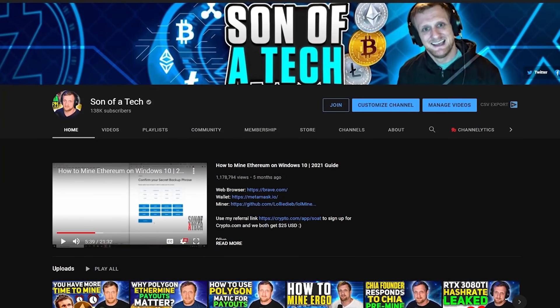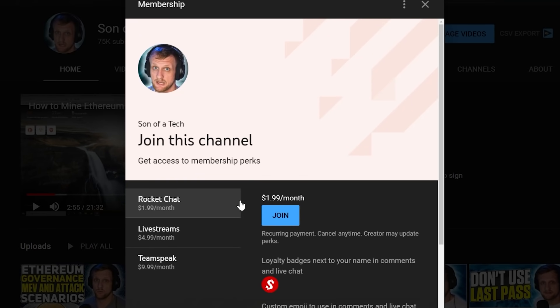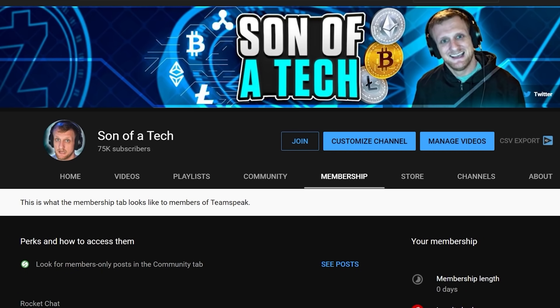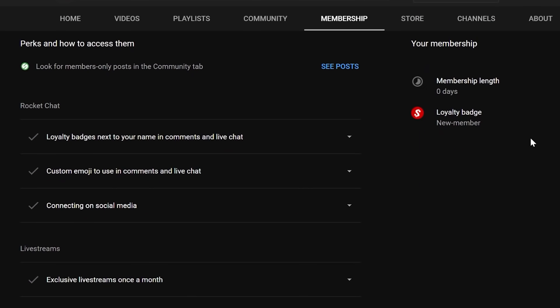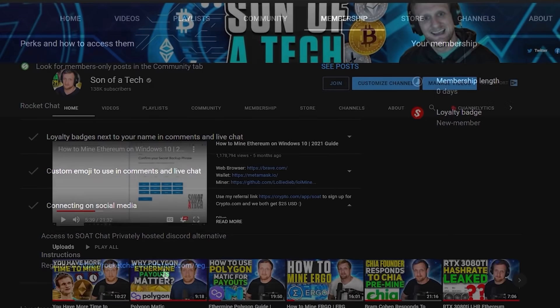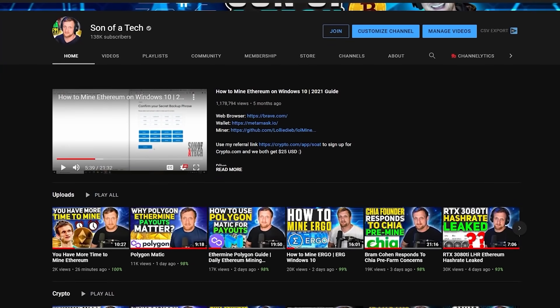Today's sponsor is myself. To support the channel, click the join button below the video and you'll get access to our privately hosted Rocket Chat. Select the $1.99 option, then head to the membership tab, scroll down, expand your membership perks, find the social media section, and use the secret registration URL to join Rocket Chat — a community for cryptocurrency enthusiasts and miners, free of spammers, scammers, or bots.